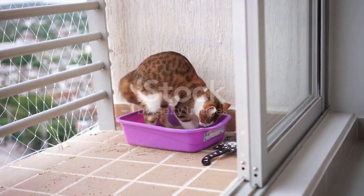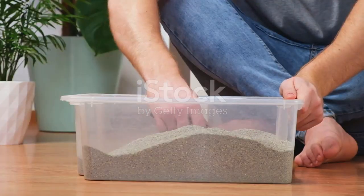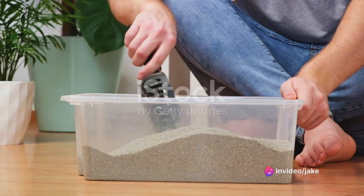Lady N Cat Litter bids farewell to the chore of regular litter box changes. It clumps quickly, scoops easily, and lasts longer than the old-school options, saving you time, effort, and money.